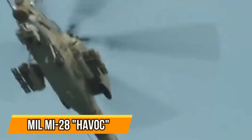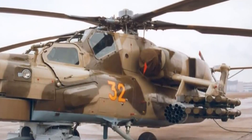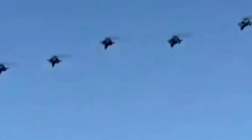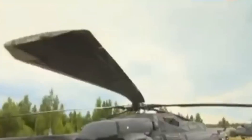Mi-28 Havoc — the Soviet all-weather combat helicopter. The Mi-28 Havoc is a Soviet all-weather combat helicopter that can reach speeds of up to 630 km/h. It has a crew of two and is armed with various weapons, including air-to-air missiles, anti-tank missiles, and a 30 mm cannon. The helicopter is designed for day and night operations and has night vision equipment. The Mi-28 first flew in 1982 and entered service with the Soviet Army in 1988. It has since been exported to countries including Algeria, Venezuela, and India. In 2007, the Russian Air Force began using the Mi-28 in combat operations in Afghanistan.